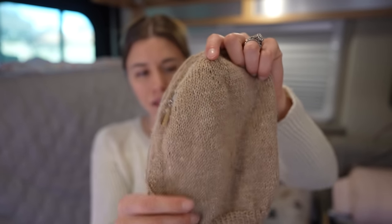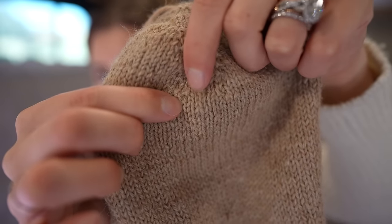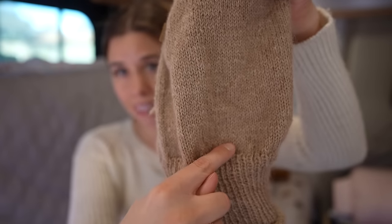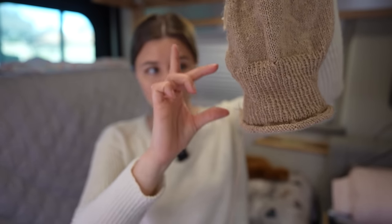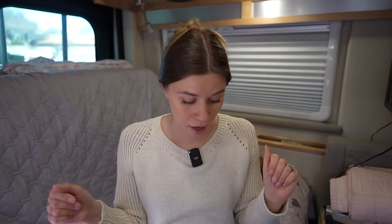I know the measurements I need to hit for these different sections. For my size, from where the increases end to where the brim section begins, I need six and a half inches. Then for each brim — both sides — I need three inches, so that's a six-inch section total: three inches of rib, another three inches of stockinette. Then I need another six and a half inches on the other side. So six and a half plus six and a half is 13, plus another six is 19 — I'm basically aiming for 19 inches between the crowns.